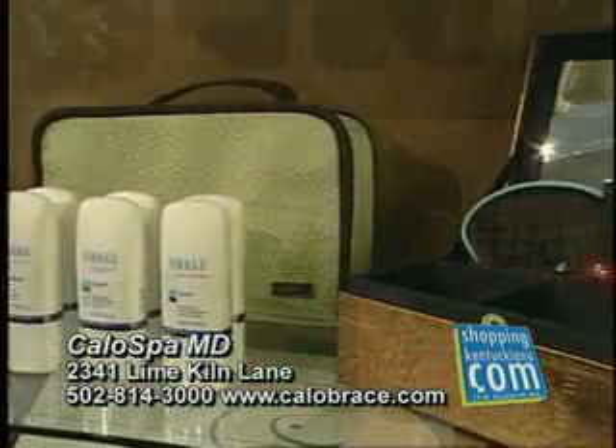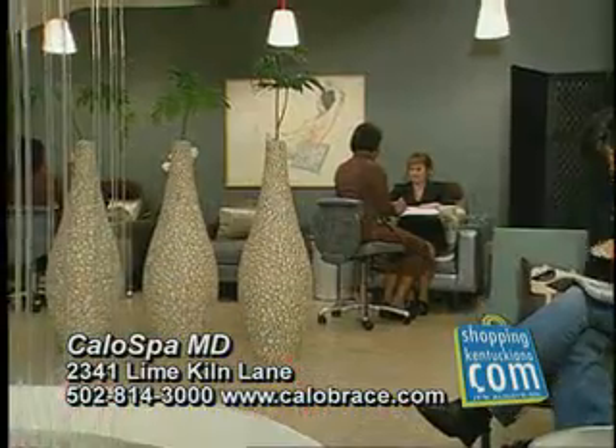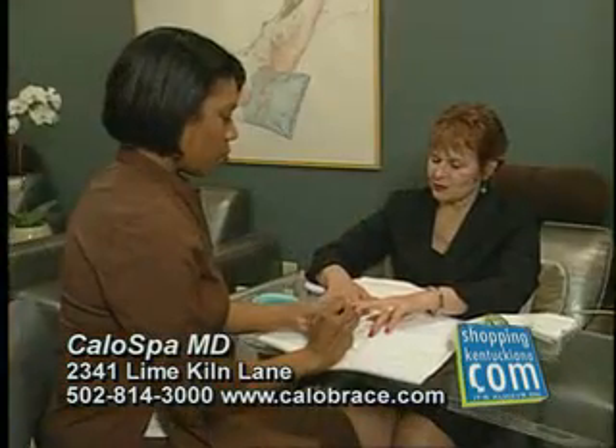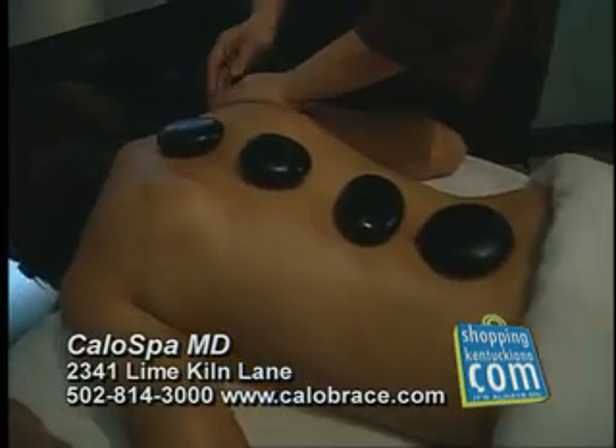We carry several physician-directed skin care programs. Indulge yourself in one of many of Calo Spa MD's services — whether it be a manicure, pedicure, facial, body scrub or wrap. Choose from a variety of massages and day spa packages.